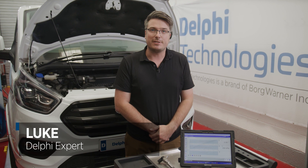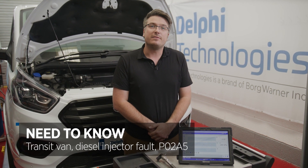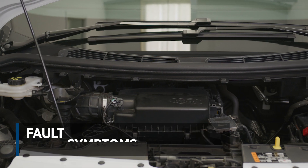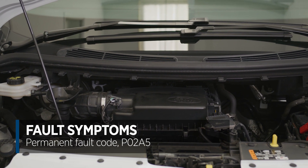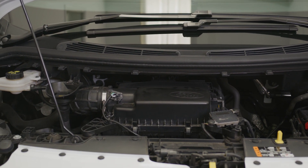Hi, it's Luke from Delphi Technologies. Today we're going to be explaining a common diesel injector fault on this 2019 Transit Custom, and some of the symptoms and faults that you might experience. This van is intermittently dropping into limp home mode, has intermittent starting issues, and a permanent fault code P02A5. These are all early signs of a failing injector.